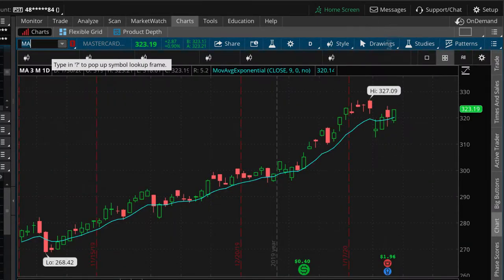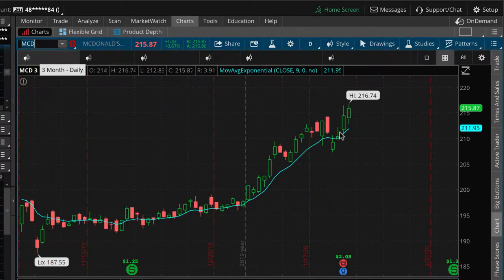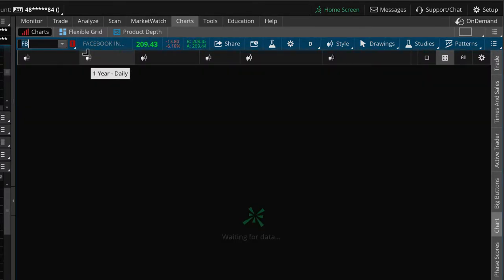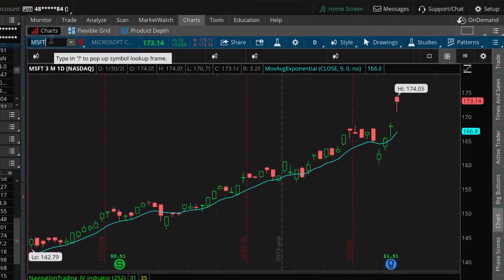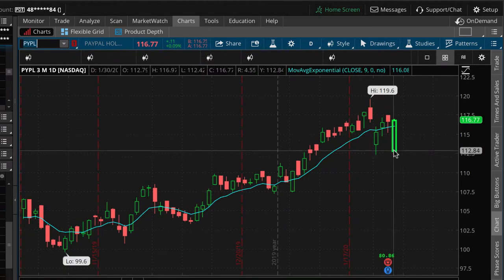McDonald's continues to climb even after its earnings announcement. Facebook is the one that got hit — it's down quite a bit. They announced after the market closed yesterday on the 29th. Facebook is down 6% at this point, though it's come back a little bit from its lows. Microsoft is up after its earnings announcement. PayPal started off down and is now pretty flat on the day after their announcement.